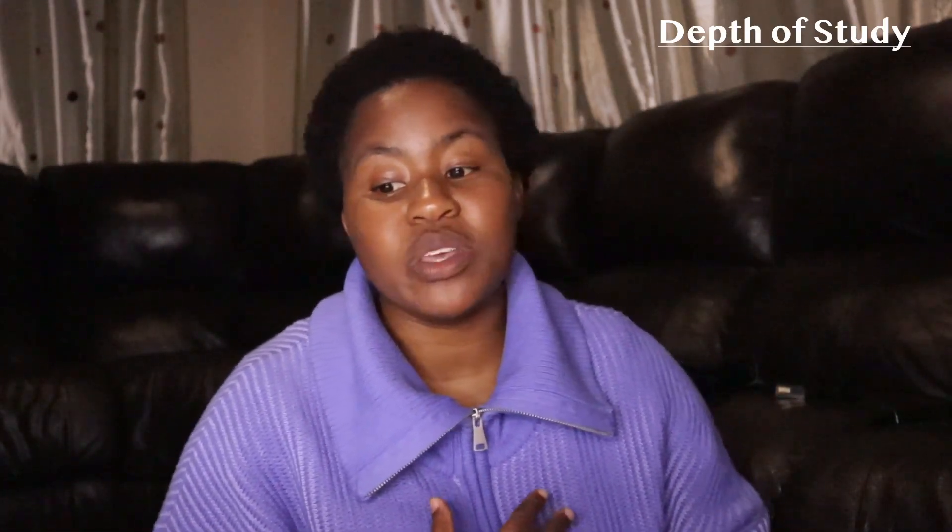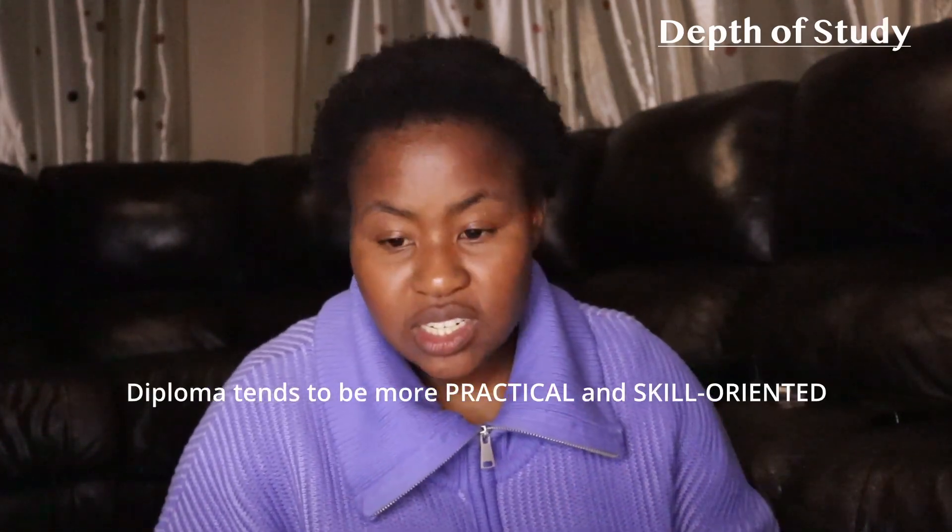If you watch my undergraduate video about my undergraduate experience, you will see what type of courses we do in environmental sciences. In contrast, a diploma in environmental sciences tends to be a lot more practical and skill-oriented. While it covers fundamental concepts and practical applications, the depth of study may be comparatively less than a BSc program. So while a BSc is more research and theory-based, a diploma gives you the practical skills you actually need to go and work out in the field — a more hands-on approach.